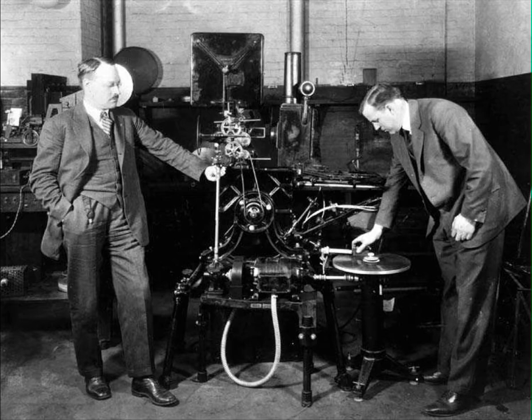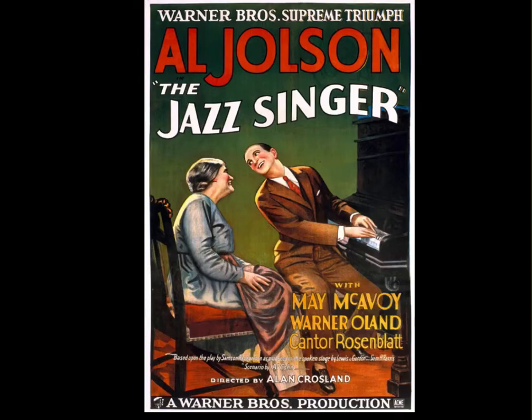One particular flavour of sound on disc was Vitaphone, and this was the method that Warner Brothers used on The Jazz Singer. The Jazz Singer was the first feature-length film with synchronised picture, musical numbers and dialogue.